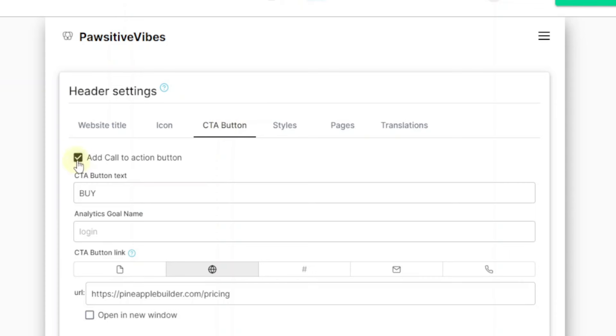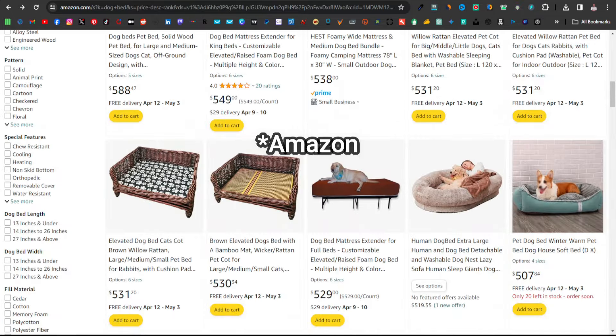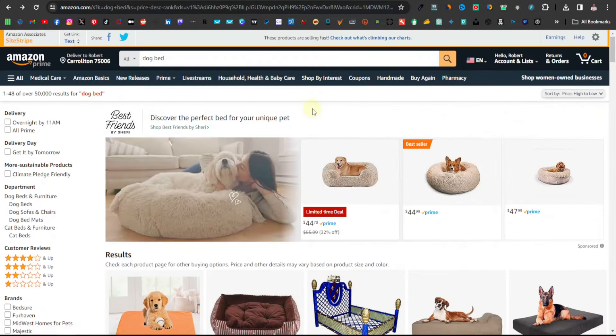Another thing you want to do while still in the header section is set up the call-to-action button. The CTA button normally appears at the top right. You can customize it to say something like 'Best Dog Beds Deals' since that's what we want to promote on this website. Down here is where you'll add your affiliate link.